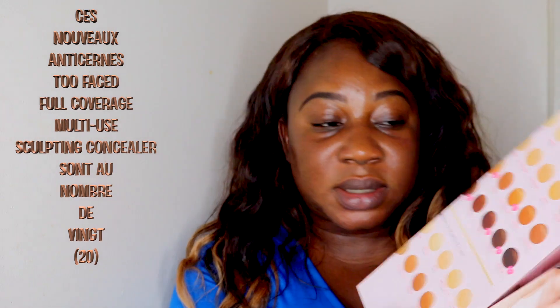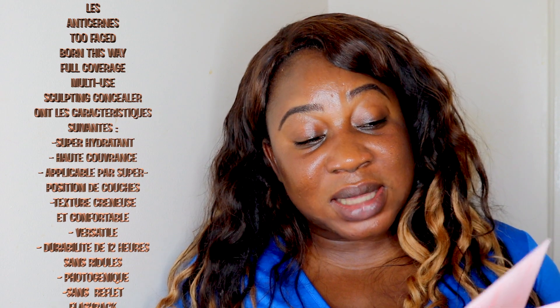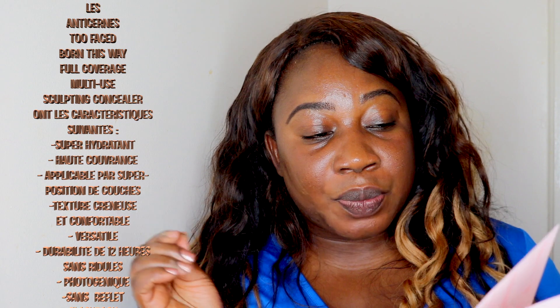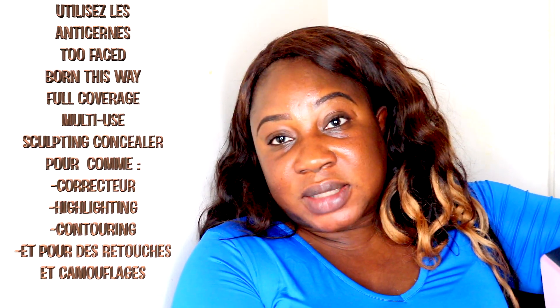This is what it says about these concealers. They come in 20 shades and they're very hydrating, 4-in-1. It's full coverage, buildable, multitasking. This is a diamond-shaped doe foot applicator that allows you to apply with precision. 12 hours crease-free weightless wear. It's photo-friendly, no flashback, non-comedogenic, and it shows how to apply it as highlighter, contour, concealer, or retouch.